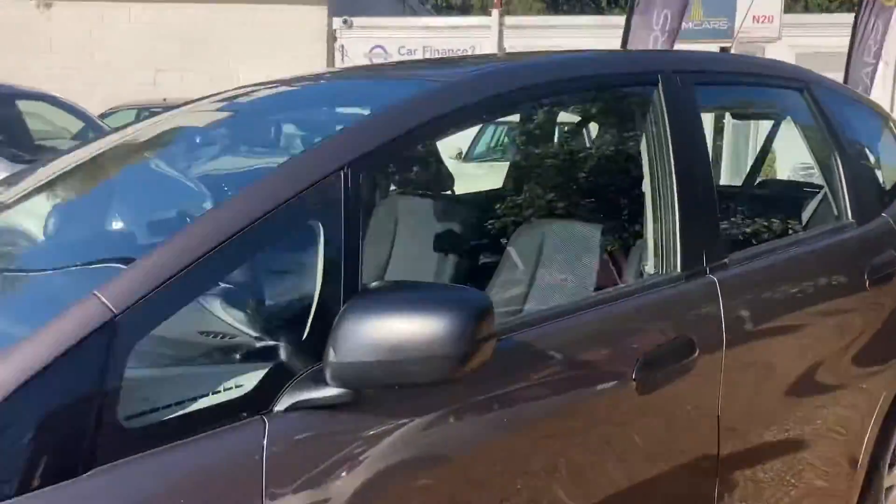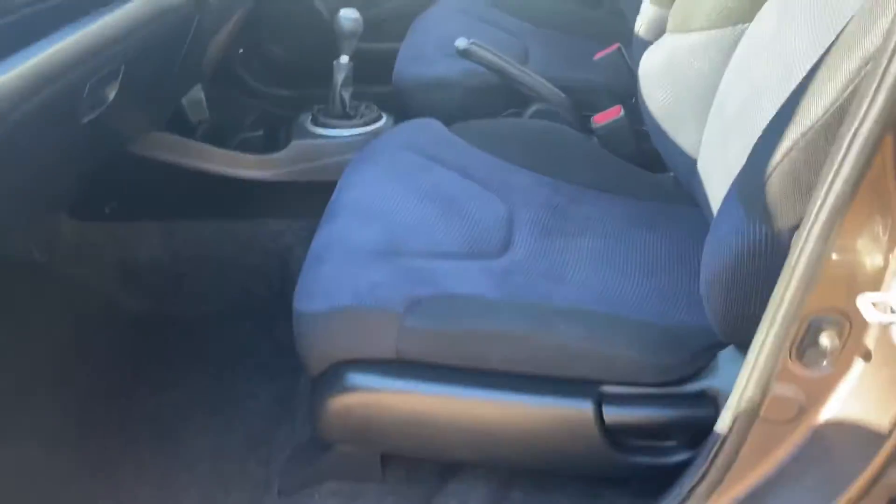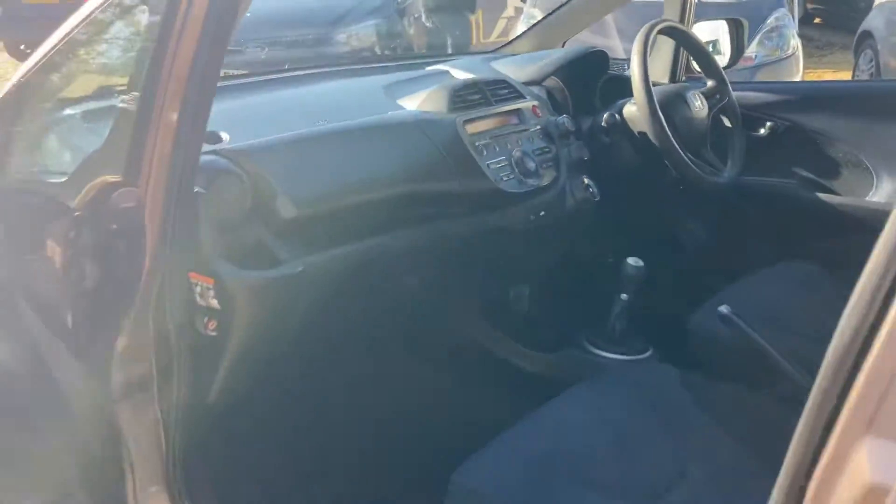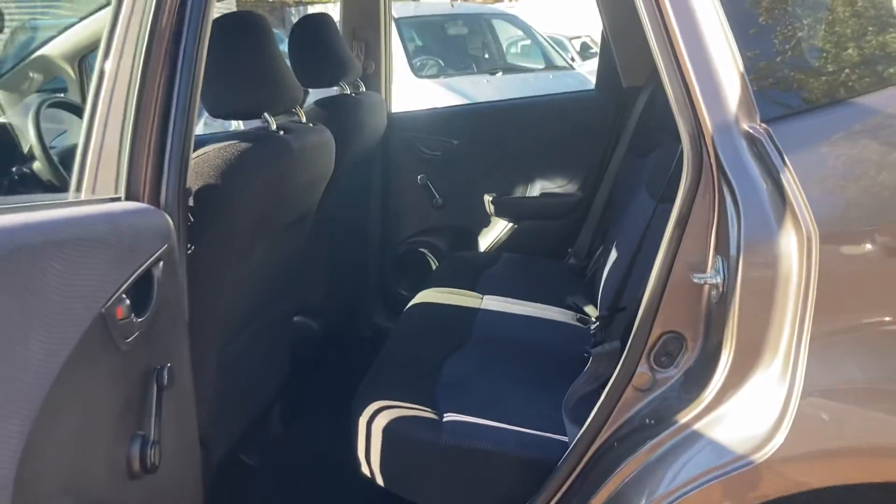Let me just give you a look inside to show you how clean it is. Thank you for watching.